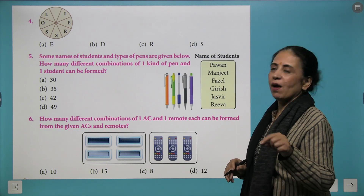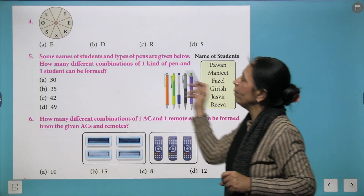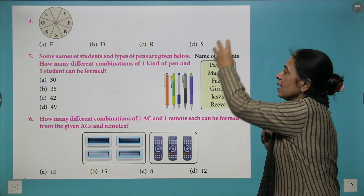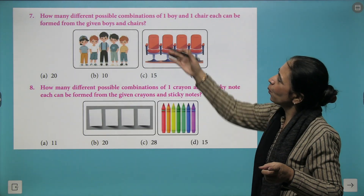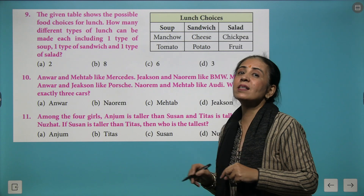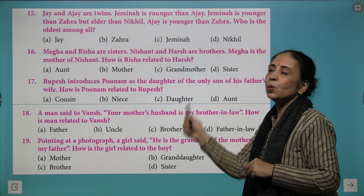We have another category where names of students and types of pens are given, and you must find how many different combinations of one kind of pen and one student can be formed. Just count the pens and students and multiply. Keep trying more questions based on the same pattern — practice is the success mantra, and the more you practice, the more confident you will become.